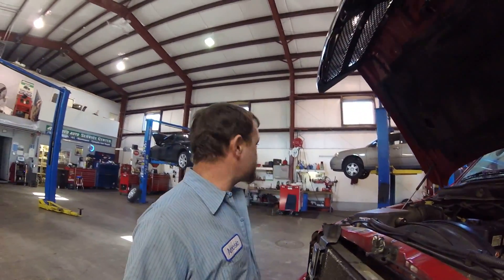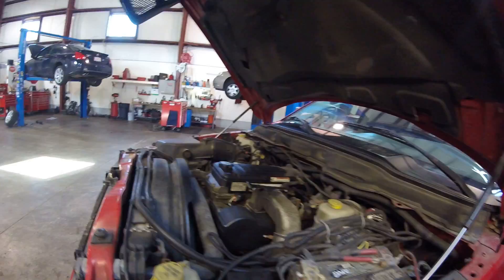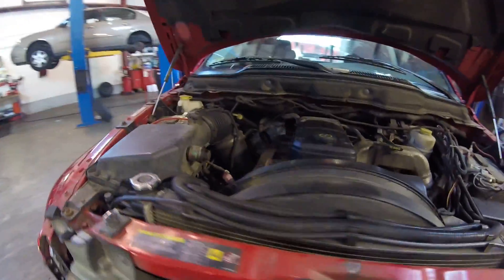Hey guys, welcome back to another episode of Amesie's Corner here at Approved Auto in Plastow. So I got a big job I'm looking at right now. I got this 5.9 liter Cummins turbo diesel in this truck right here — it's a blown motor.